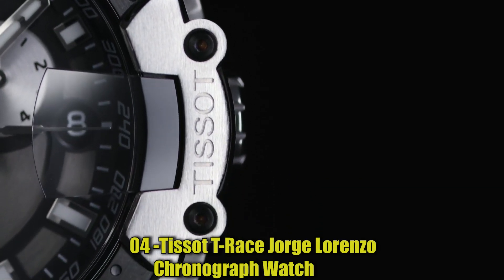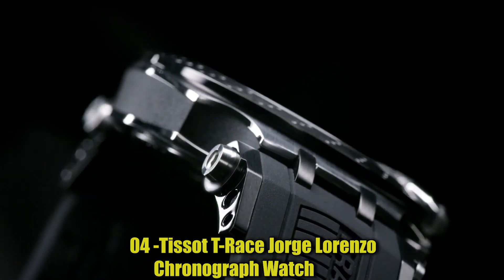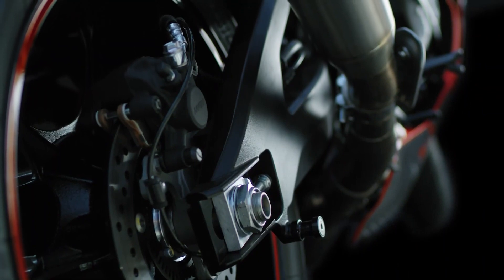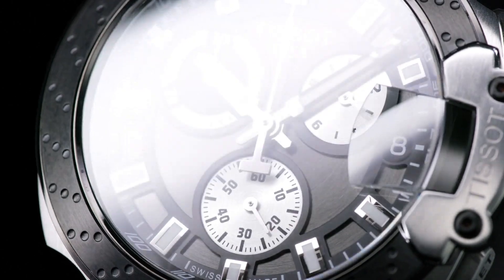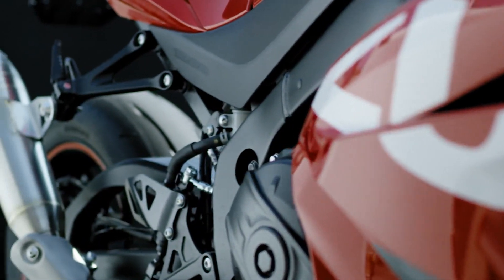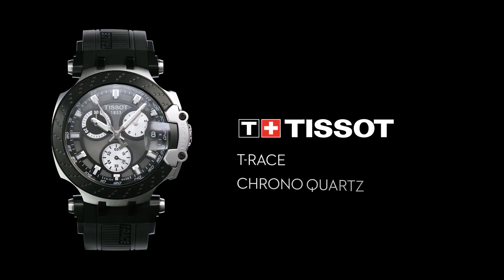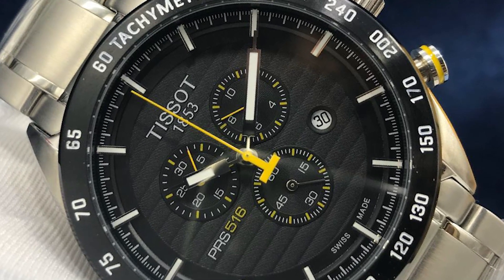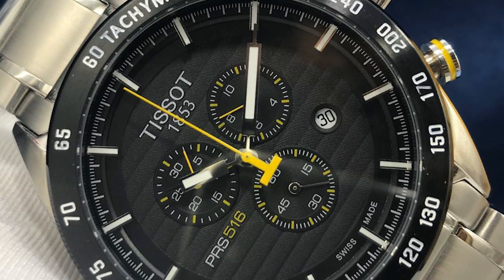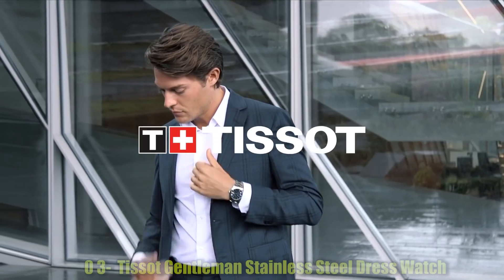Number 4: Tissot T-Race Jorge Lorenzo Chronograph Watch. Item shape: round. Dial window material: sapphire crystal. Display type: analog. Clasp: deployment clasp. Case diameter: 43mm. Case thickness: 13.0mm. Band material: rubber. Band width: 22mm. Band color: black. Dial color: black. Calendar: date. Special features: chronograph. Item weight: 4.16 ounces. Movement: Swiss quartz. Water resistant depth: 100m.